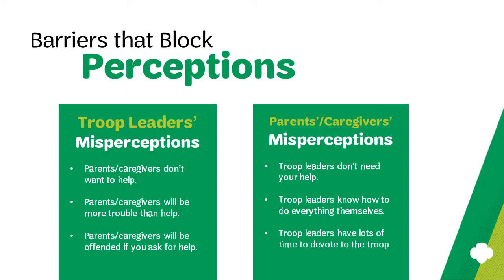Finally, some parents or caregivers may assume that troop leaders have tons of time to devote to the troop. While you may have organized time to be an awesome troop leader, it's important to reaffirm to parents that you too have a busy life outside of Girl Scouts and that it's a team effort to ensure the girls have a great Girl Scout year. Communication can dispel many misperceptions and clear up any confusion about how much you need their help.